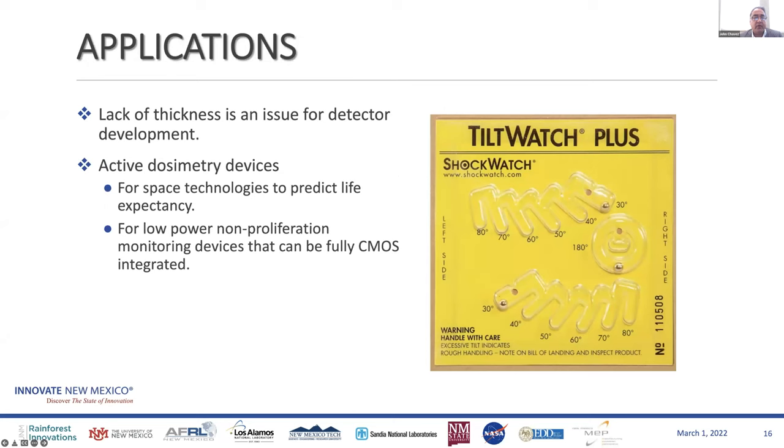John: Can you go back to your customer discovery? Have you talked to anyone who would be a potential customer, and what did they want from a device you could potentially provide? We indirectly had some customer exposure through Sandia because their LDRD was customer-focused — they were looking at multiple dosimetry-type device materials and we were handling aluminum antimonide in that portfolio. So we didn't get to directly talk to customers, but we had an idea of what they were looking for.